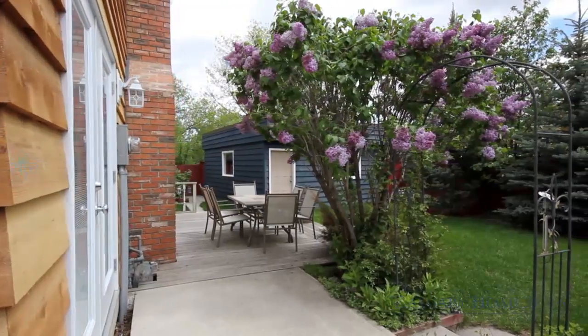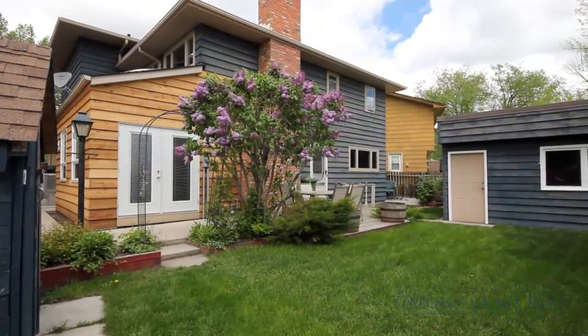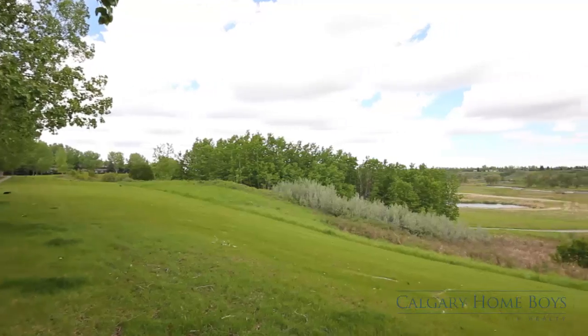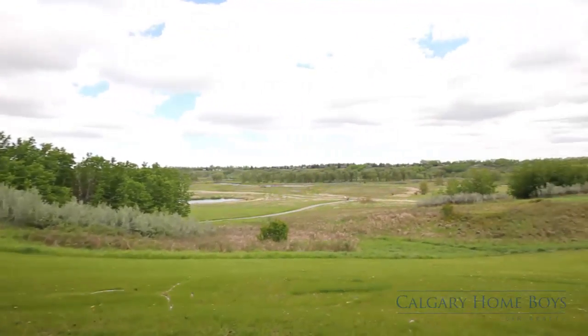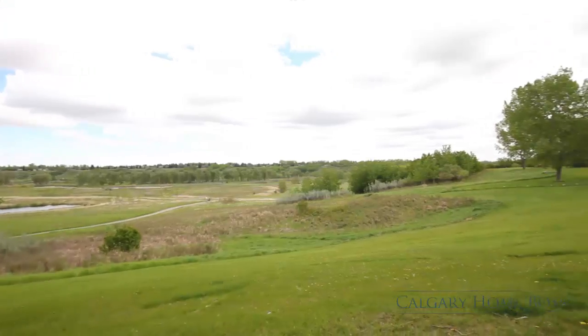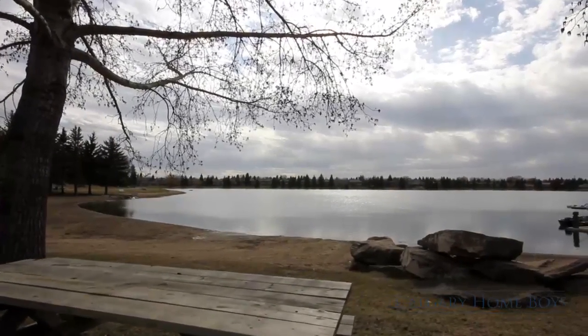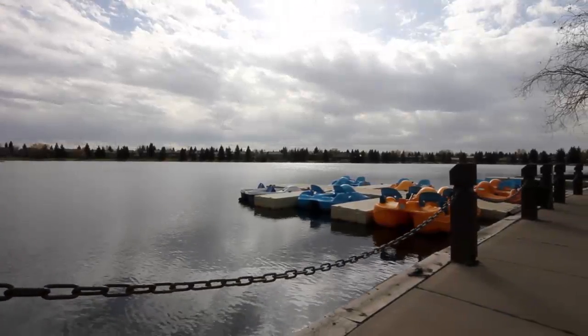This property has a gorgeous backyard with an ample amount of private green space as well as a patio to enjoy time outdoors. For more of a retreat, it's also located just steps to Calgary's Fish Creek Park. In the heart of Midnapore, this property has full access to the beautiful lake and surrounding amenities.